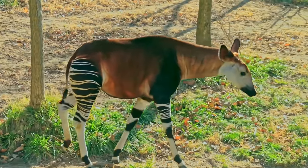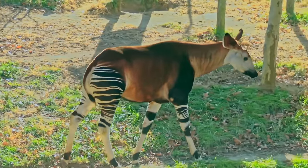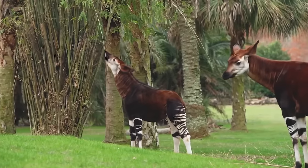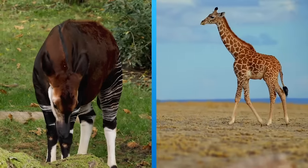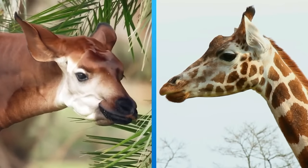There's another really special animal in the forest. Is it a zebra? It's an okapi! It has stripes like a zebra, but it's related to the giraffe.